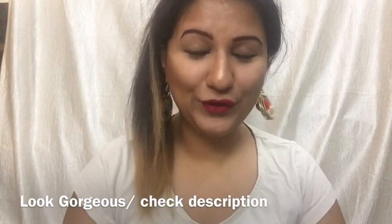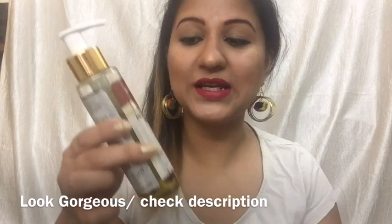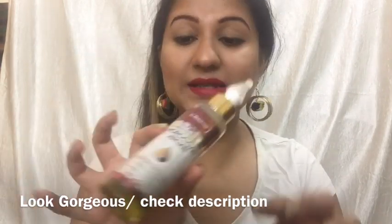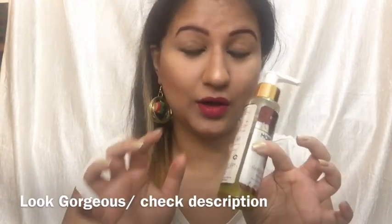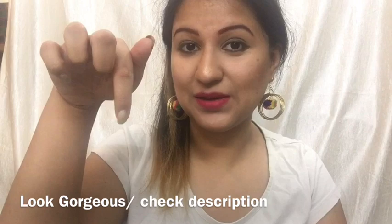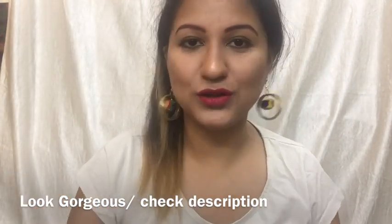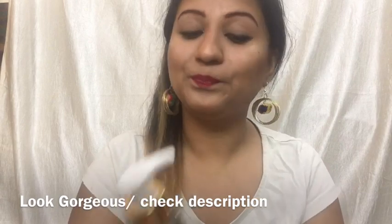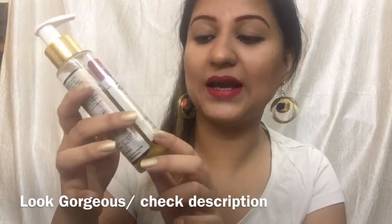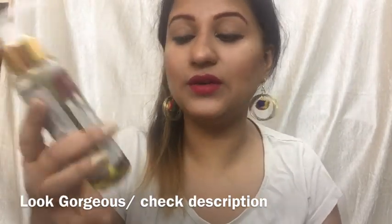Hi everyone, a very warm welcome to Look Gorgeous. In this video I'm going to be talking about Saint Botanica Moroccan Argan Oil. Please hit the red subscribe button and click on the notification bell so you can watch more such videos. Saint Botanica Moroccan Argan Oil is a hair growth oil for all hair types.